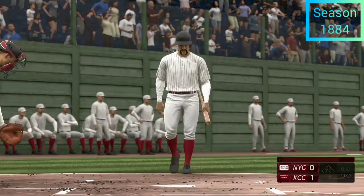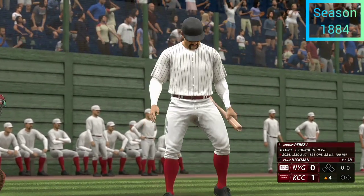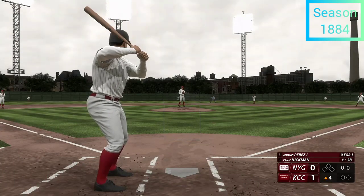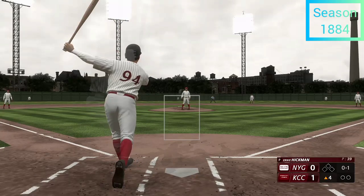Here we go — all set for the start of the inning. Now at the plate: the Bambino Perez. The pitch — swings and misses!